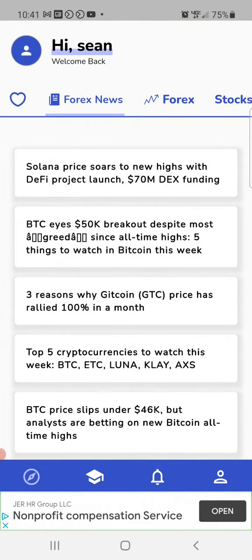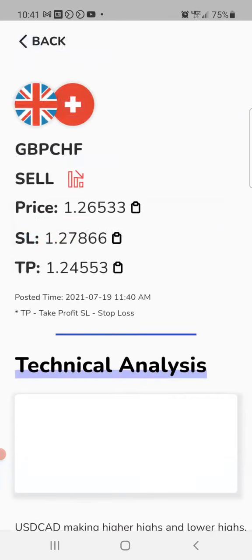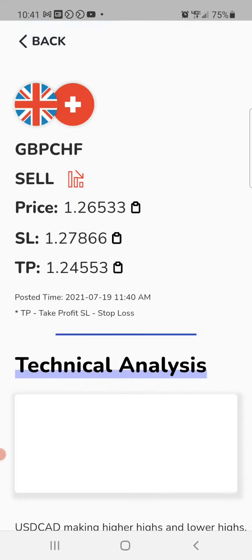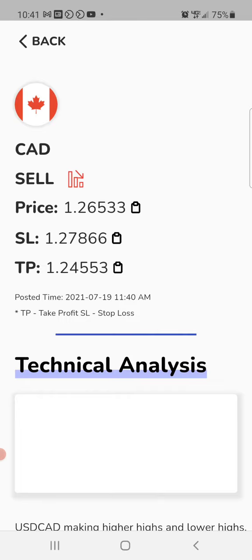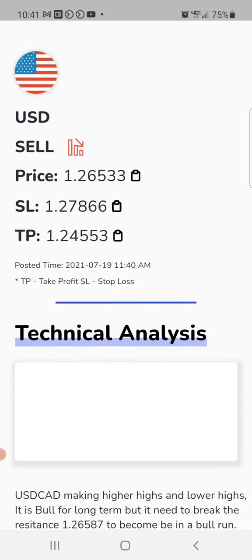We'll have our forex signals — when the signal comes out it'll tell you the price, the stop loss, the take profit, when it was posted, technical analysis, as well as the end result when it closes out. Same thing with stocks and with crypto.